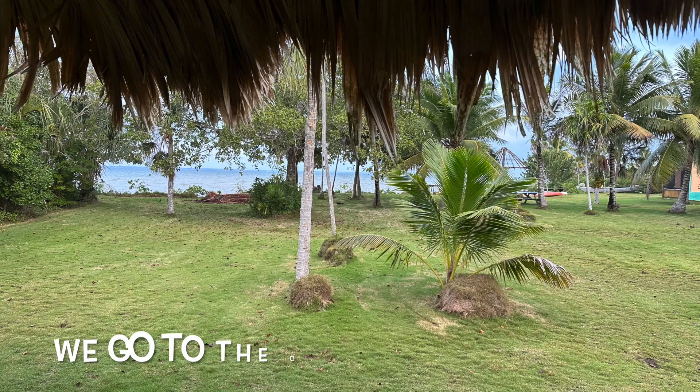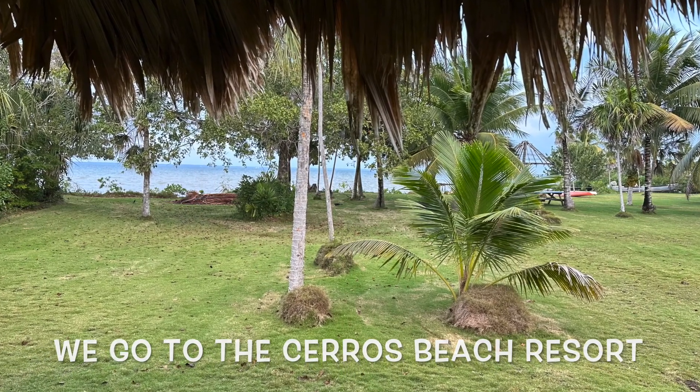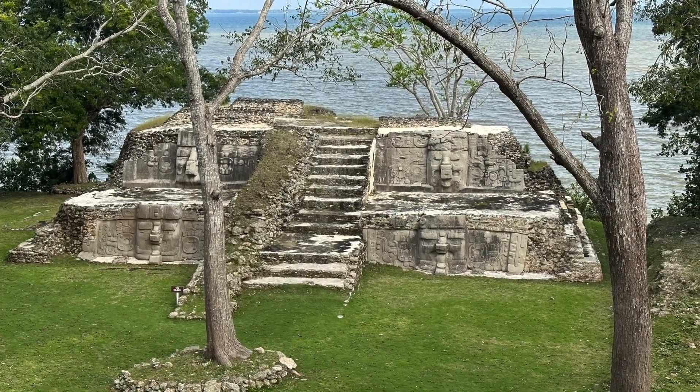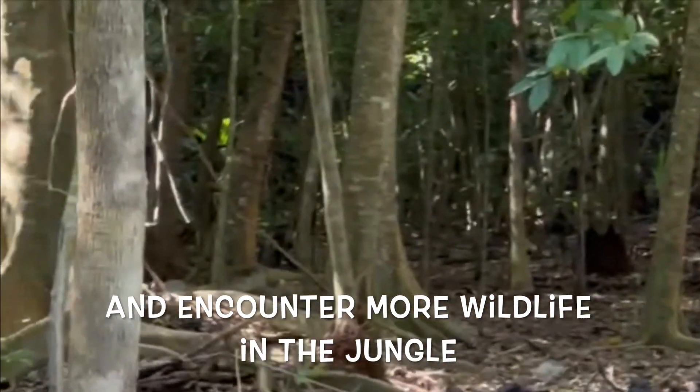Next time on Two Desert Rats in Belize — Three Desert Rats in Belize.